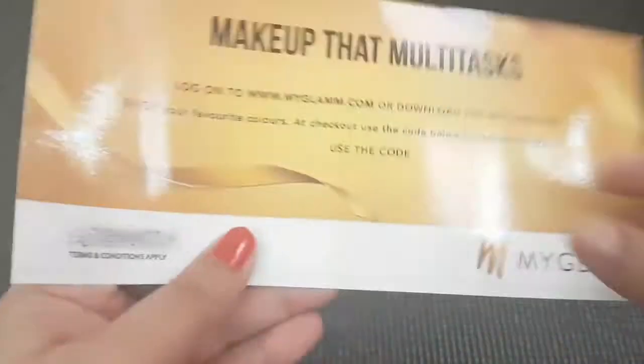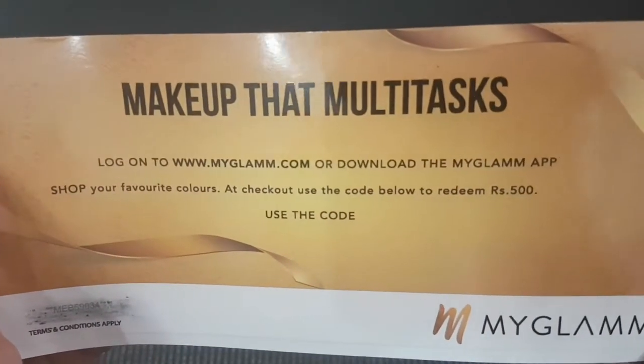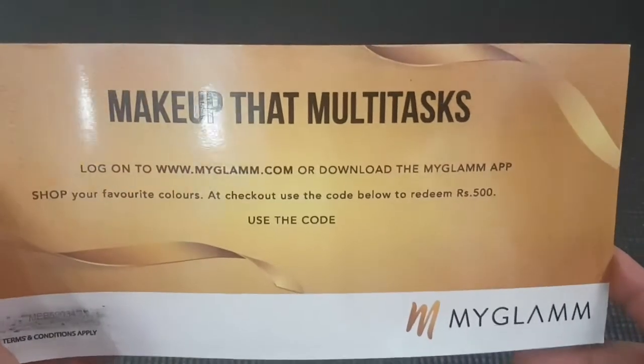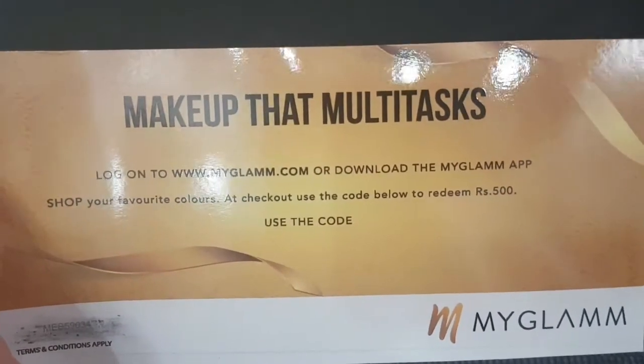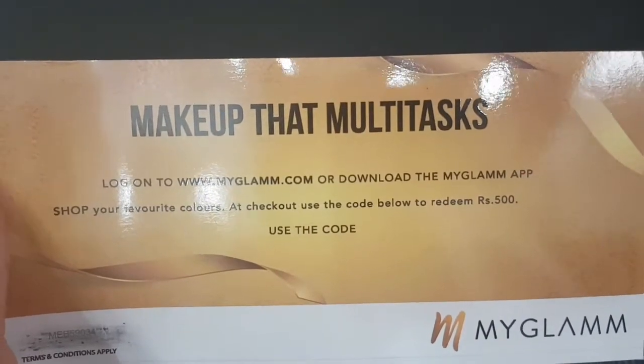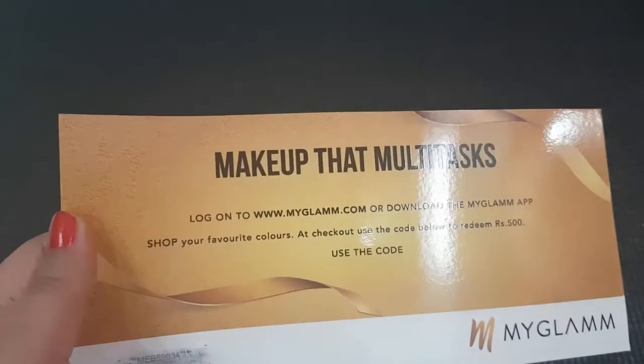On the back of this voucher it is written 'makeup that multitasks.' Basically, I have seen many of the products and many of them are like two-in-one or three-in-one.